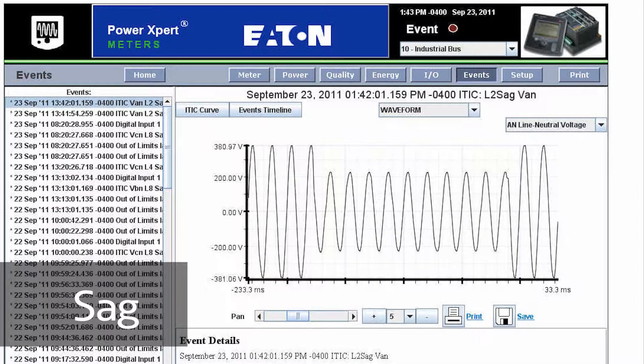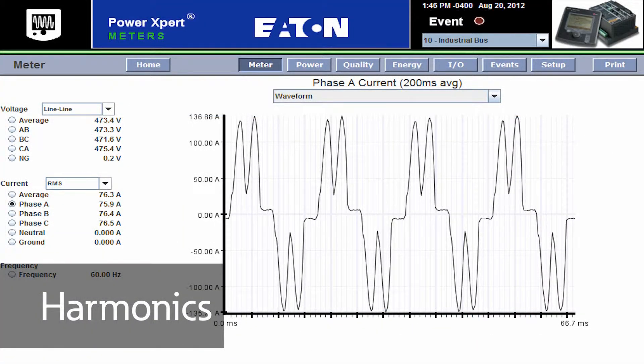99% of the time, you are not allowed to play on your normal power system and try what-if scenarios. It's too risky. In most cases, utility companies and even your own company would disallow such testing on a real system, as it would likely result in unpredictable and perhaps unsafe conditions. That's where we come in.